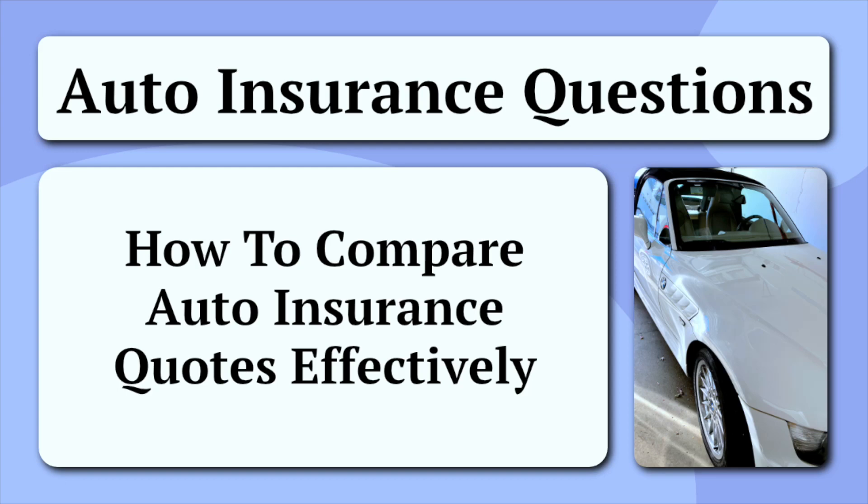Today, let's discuss how you can compare auto insurance quotes effectively. Getting the right auto insurance coverage is crucial for protecting yourself and your assets on the road. With a plethora of options available, comparing auto insurance quotes effectively becomes a key step in securing the best deal. This article will guide you through the process, offering insights and tips on how to navigate the complexities of insurance quotes and make an informed decision.